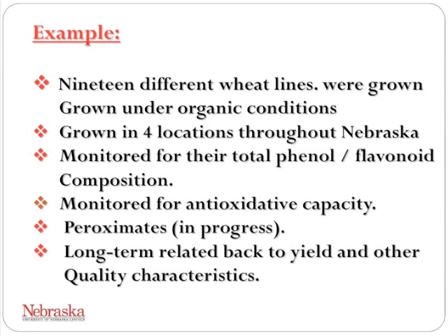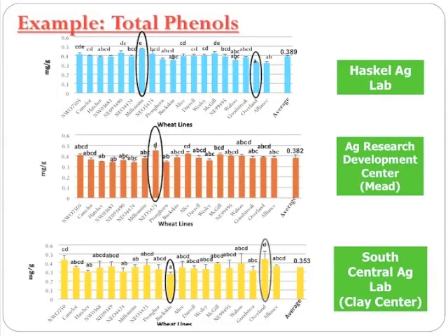We are in the process of doing proximate analyses including protein, carbohydrates, water, minerals, and fats. We want to relate this back to yield and other quality characteristics that our colleagues are working on.